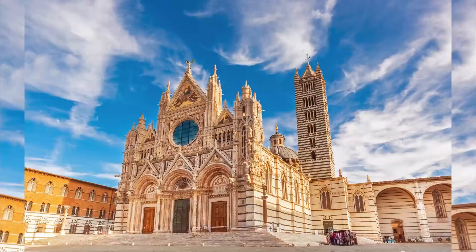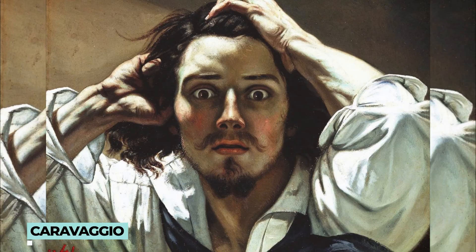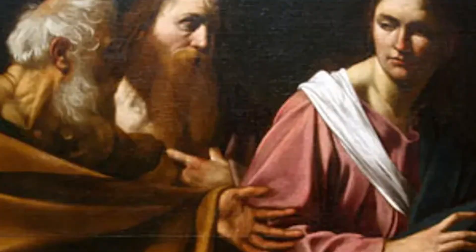The Calling of Saint Peter and Andrew is a painting by Caravaggio, an Italian baroque master. Its theme is about the moment of calling Simon and Andrew to be the disciples of Jesus Christ. It was drawn between 1603 and 1606. In 1637, Charles I purchased this painting. It is now on display in Hampton Court Palace, where for about 400 years it was tucked in a storage room before being restored in 2006.